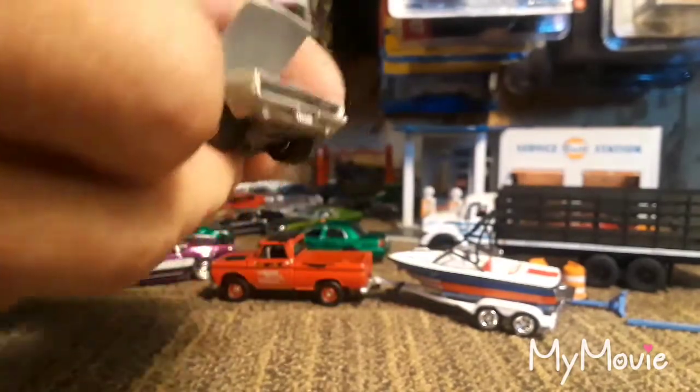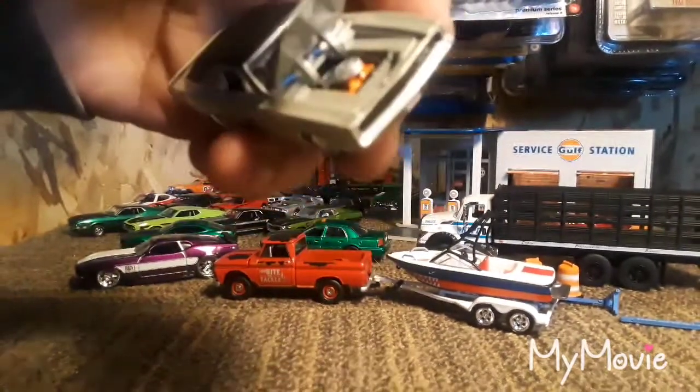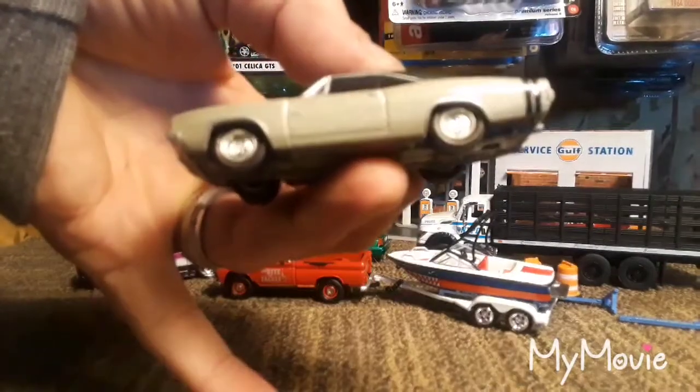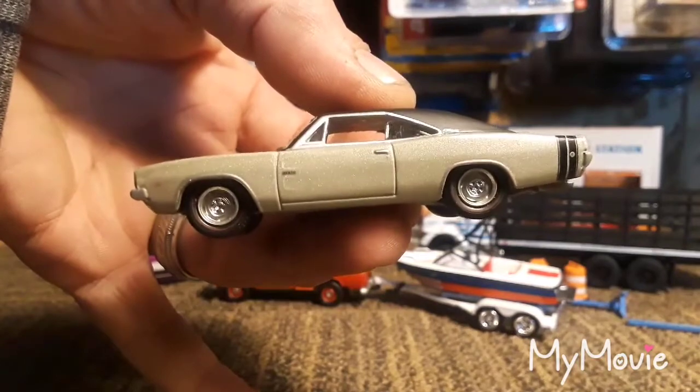I don't collect a whole lot of Dodge Chargers, but this one has really nice detail under the hood. The hood opens very nicely and I really like that rag top. It also has some red liner wheels.